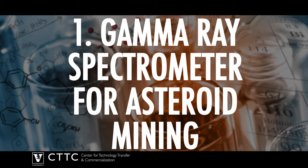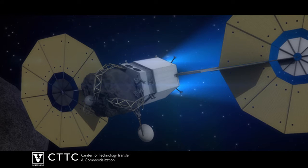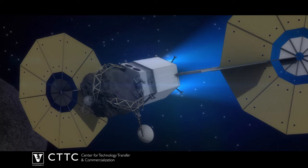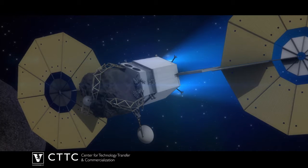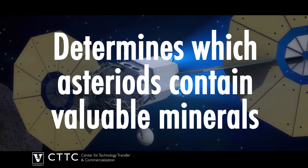Number 1: The Gamma Ray Spectrometer for Asteroid Mining. Vanderbilt collaborated with Fisk University to develop a device that accurately determines the chemical composition of celestial bodies. In other words, it can be used to determine which asteroids may contain valuable elements worthy of mining.